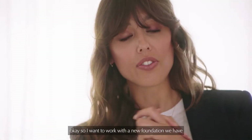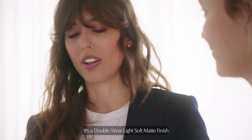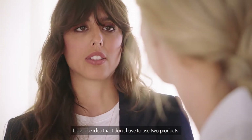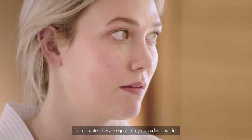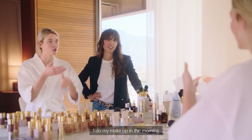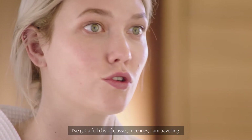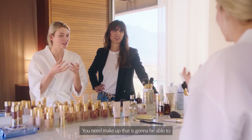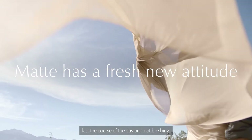So I wanted to work with the new foundation we have. I'm really excited. It's a Double Wear Light Soft Matte finish. I love the idea that I don't have to use two products, like a foundation and a powder. I'm excited because in my everyday life I'm constantly on the go — I do my makeup in the morning, I've got a full day of classes, meetings, traveling, on the subway, in taxi cabs. You need makeup that's going to last the course of the day and not be shiny.